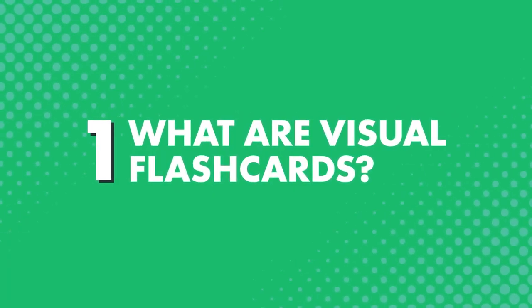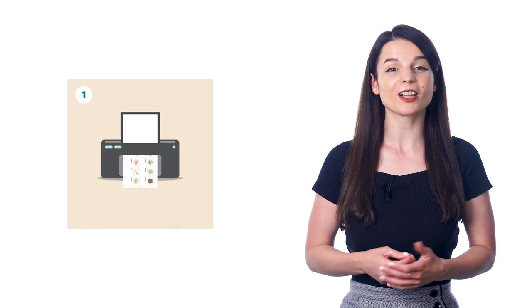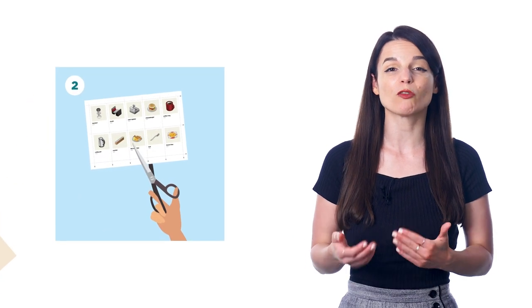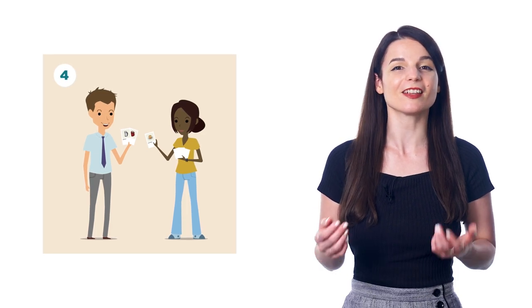First, what are visual flashcards? Visual flashcards are printable, illustrated flashcards that teach you over 1,500 of the most common words across 60 topics. Just download the PDFs, print them out in two-sided format, cut out the flashcards, and start learning.